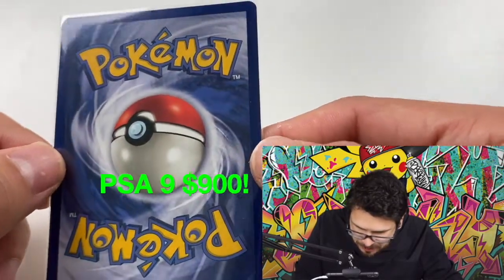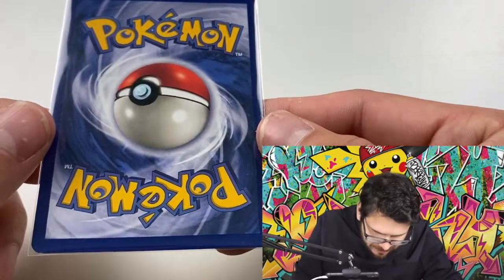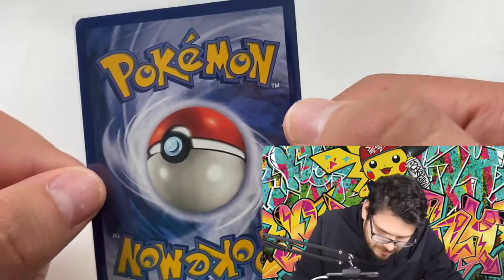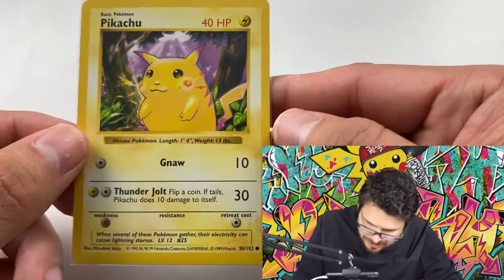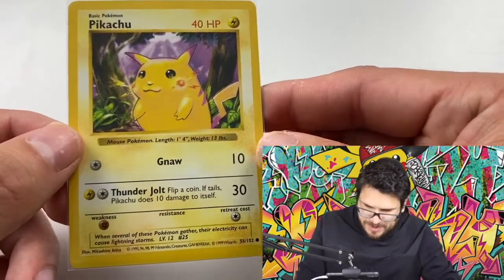This one is looking pretty good. I thought I saw some whitening on these, but on this one I don't really see it. I think this is one I'm really excited to see how it comes back.